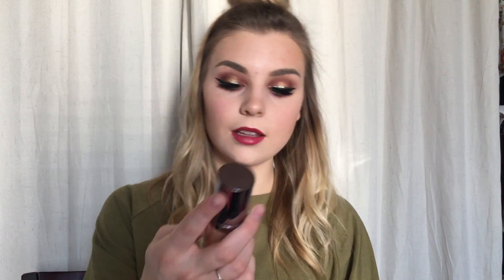First off, foundation. I have so many. If you follow me on Instagram, you'll have seen — well, it was about a week and a half ago — that I posted a pile of foundations and concealers. For many, many years I have been a die-hard Urban Decay fan. This Naked Skin Weightless Ultra Definition Liquid Makeup in shade 2 was my ride-or-die all through college — literally the only foundation I wore.